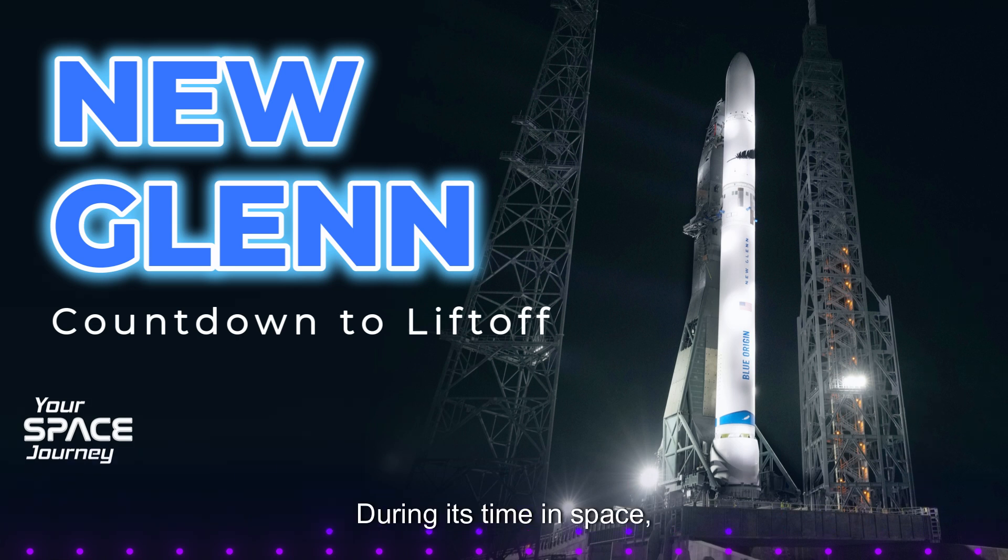During its time in space, the Pathfinder will be busy testing communication links with ground stations back on Earth. Think of it like a long-distance call — but instead of your phone, it's a sophisticated satellite sending telemetry data, tracking signals, and responding to commands from mission control. So it's not just passively riding along; it's actively working and proving it can communicate effectively from orbit.